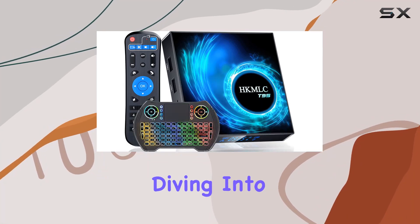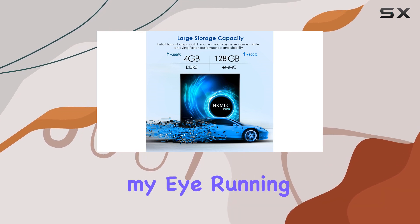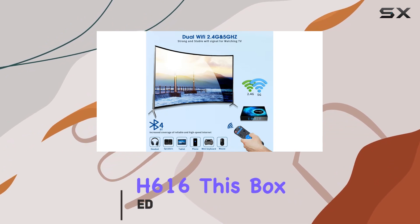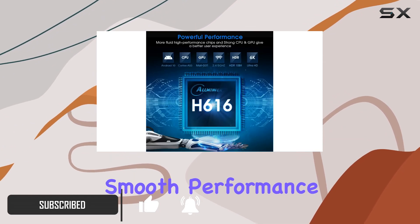Hey everyone, today we're diving into the HKMLC Android TV box, loaded with features that caught my eye. Running on Android 10.0 OS and powered by the All-Winner H616, this box offers stability and speed for seamless app downloads and smooth performance.